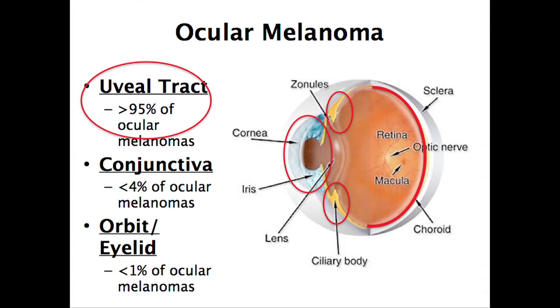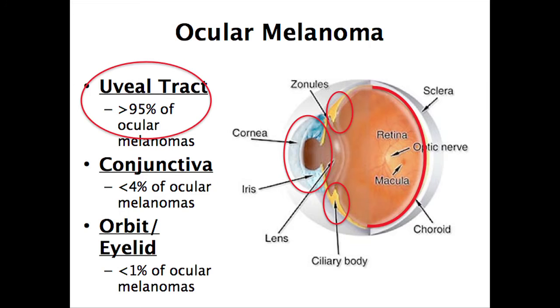In terms of ocular melanoma — what is ocular melanoma? These are melanomas that arise from the pigment cells, the melanocytes that live in the eye. These are the same pigment cells you have in the skin that turn into melanoma, but the reason why they become melanoma in the eyes is different. There are a few different types of ocular melanoma, and the most common subtype is uveal melanoma, which makes up the vast majority of these ocular melanomas.